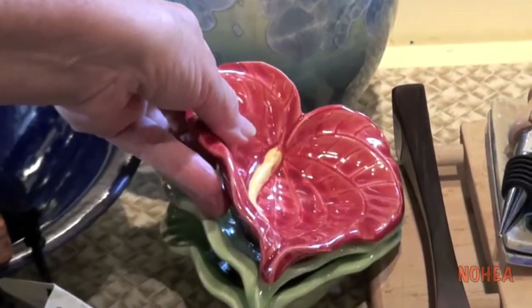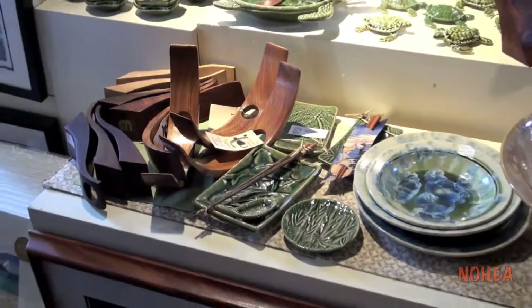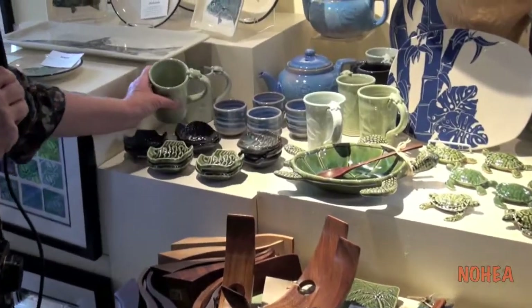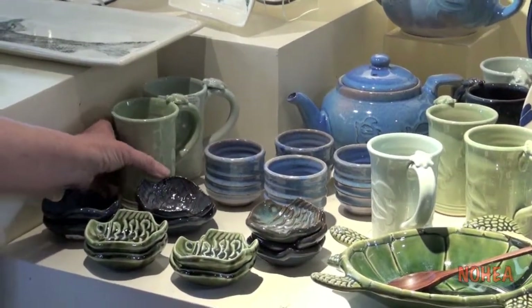Rao Nakayama makes flower dishes in a variety of shapes — pottery from the Big Island. We've also got Mario from Kailua who does mugs, teapots, and some bowls.